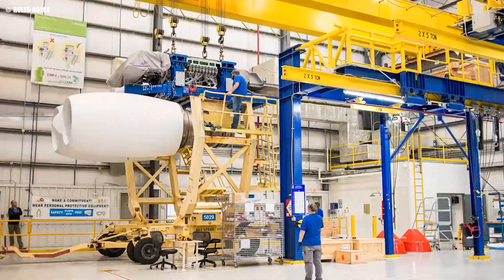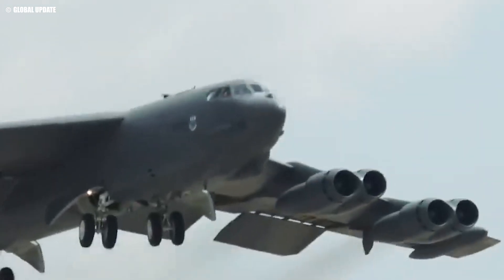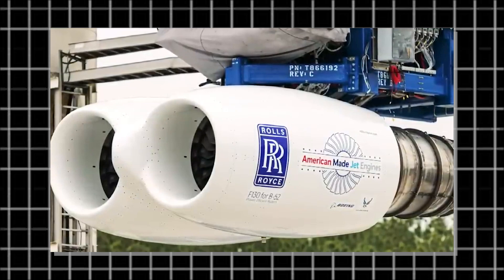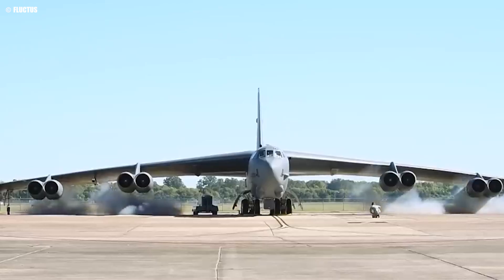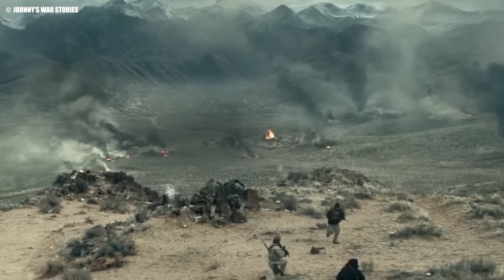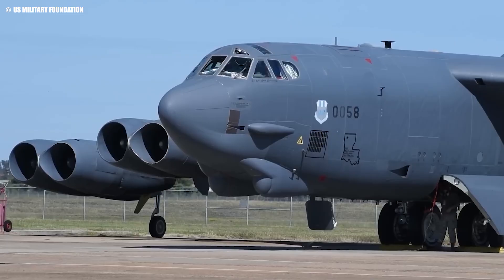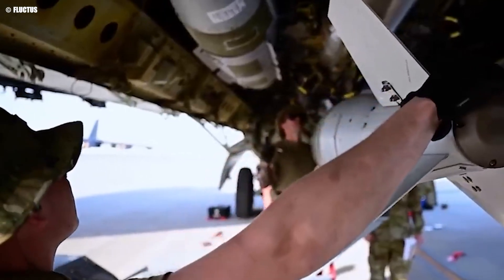Additionally, Rolls-Royce asserts that these engines could remain on the wing for the entire planned service life of the aircraft, minimizing downtime for maintenance. The F-130 also addresses one of the B-52's more notorious characteristics — its visible smoke trails. The new engines produce significantly less smoke, making the bomber harder to detect visually, an important consideration in modern stealth-conscious warfare. Moreover, the improved thrust enhances the B-52's takeoff performance, especially in high temperature conditions, allowing it to carry heavier payloads from shorter runways.